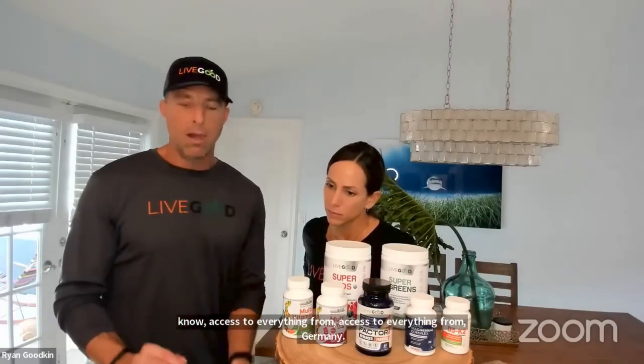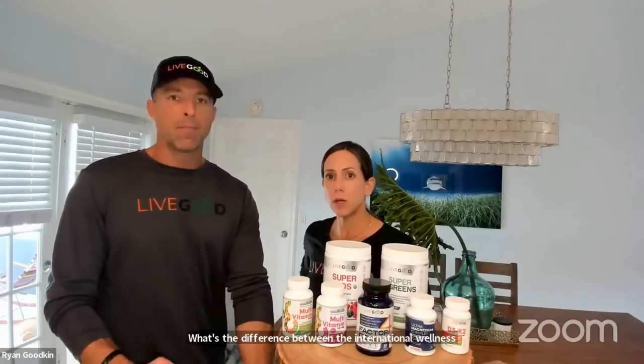This is just a stepping stone — we're not going to stay at a small-scale distribution in Europe. We do have much larger distribution and fulfillment plans for Europe. On the difference between the International Wellness Pack and the Ultimate Wellness Pack: the Ultimate Wellness Pack includes the Essential Aminos, which is just in the protein.